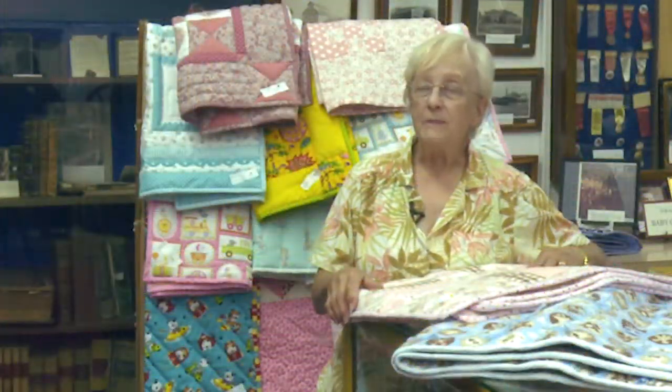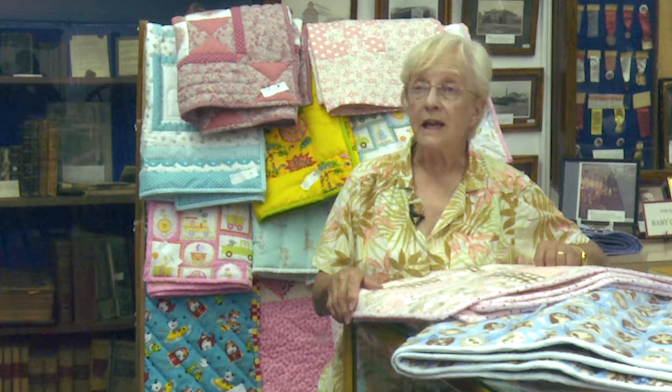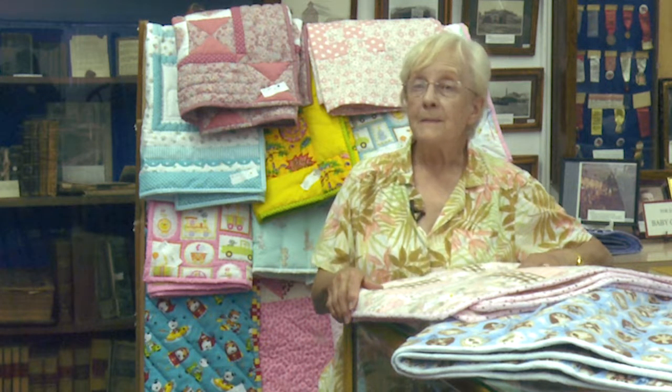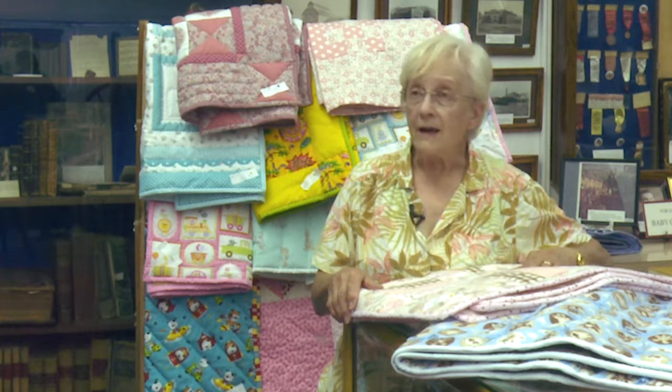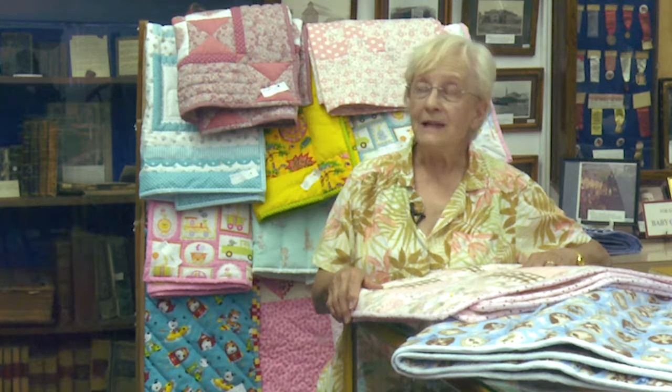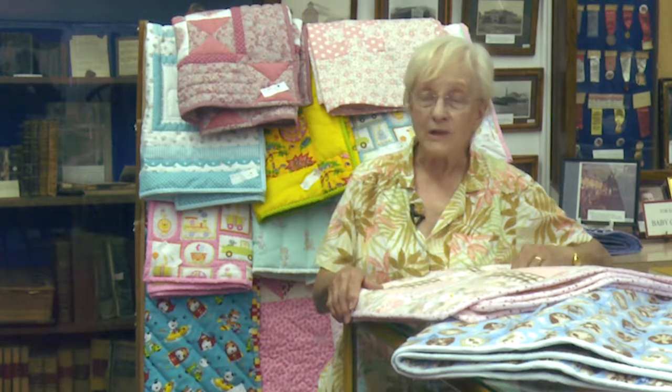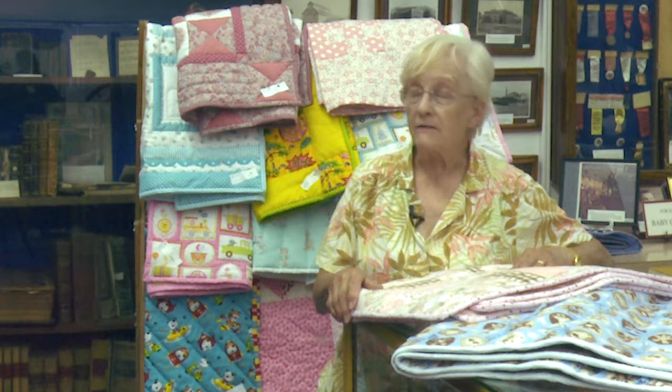And then we spend four to six hours every Monday quilting and quilting. We do this year-round, every Monday morning, and the proceeds go to the museum. We donate our time, we donate our fabrics.